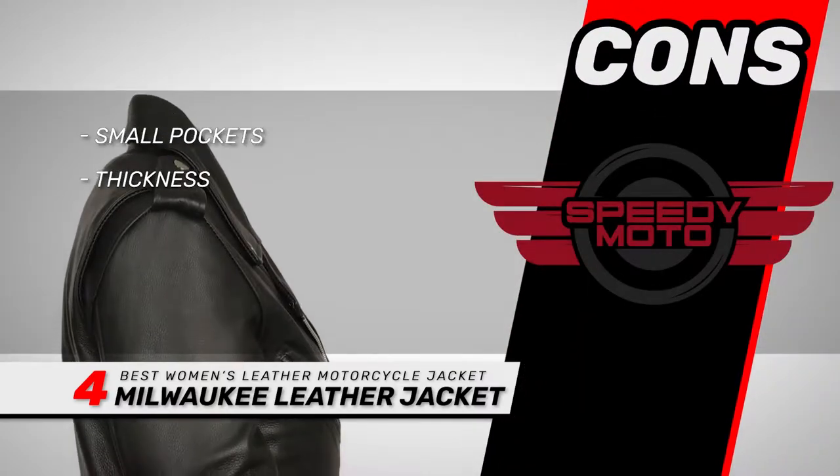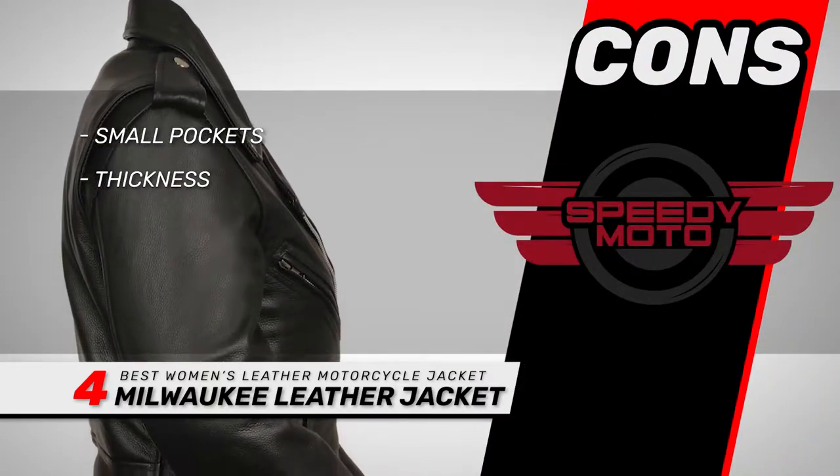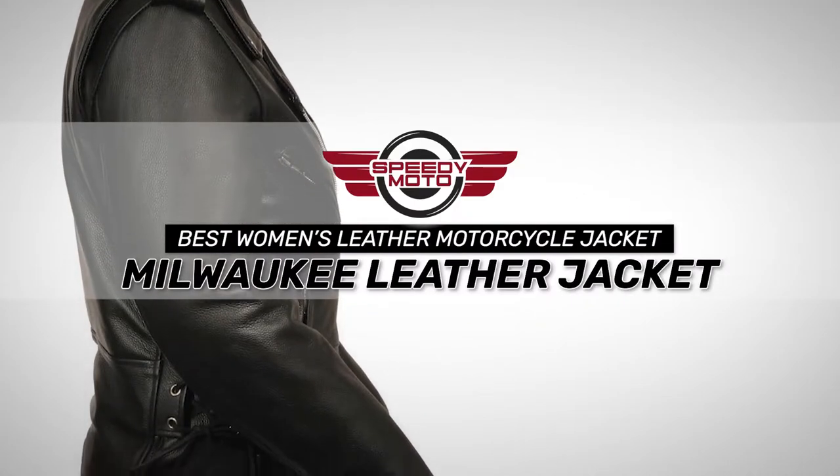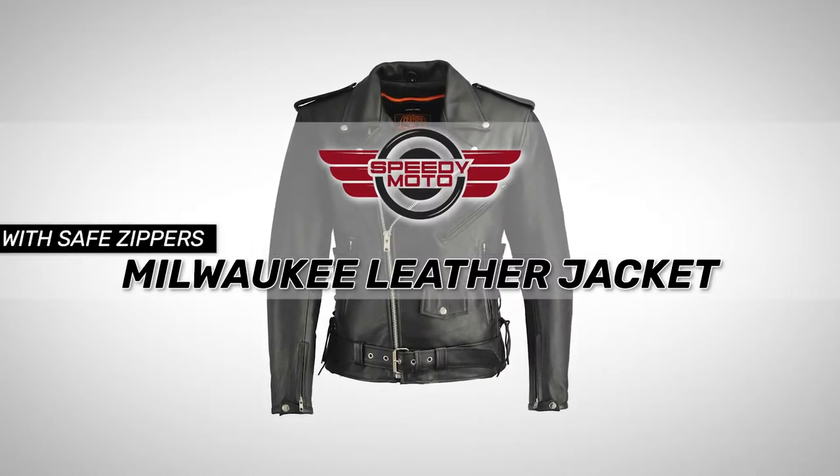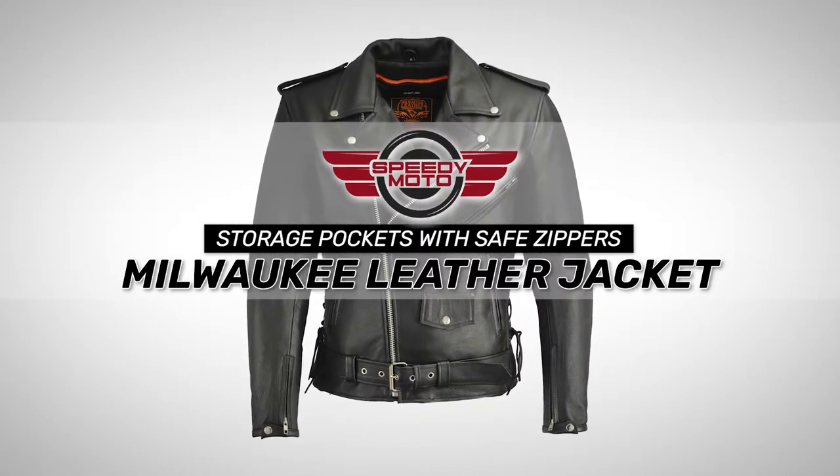However, the pockets are a bit small and it could be thicker for the price. Bottom line is, it's the Best Women's Leather Motorcycle Jacket. It's made from premium cowhide leather to last much longer, and it comes with a lot of storage pockets with safe zippers.